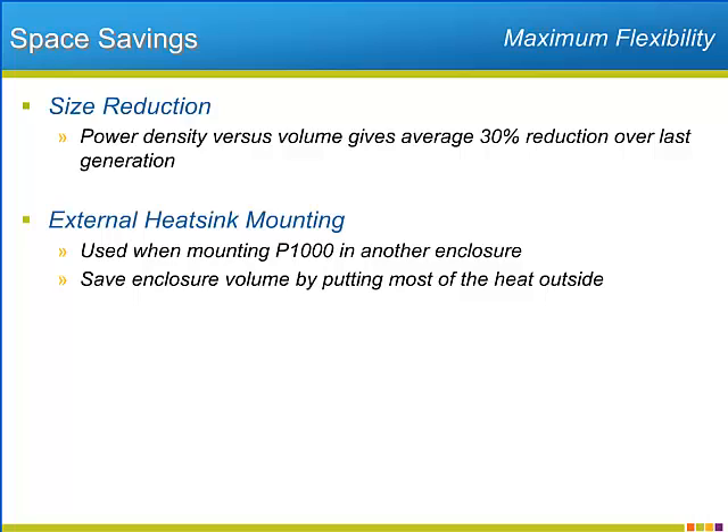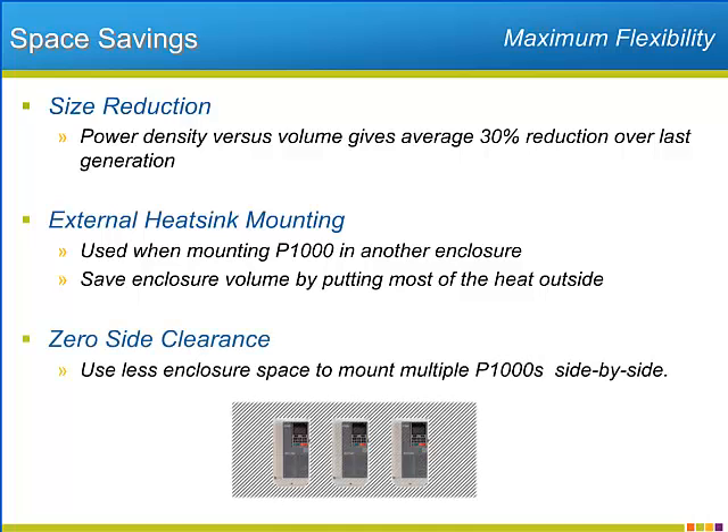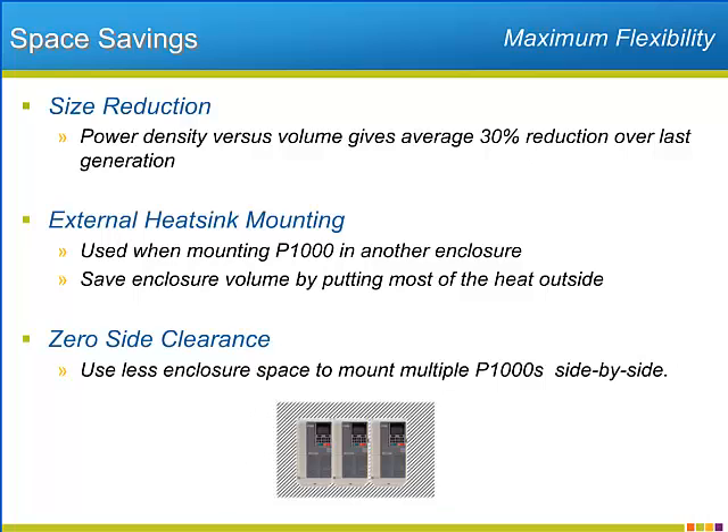The P1000 allows for mounting the heatsink portion of the drive outside of the enclosure the drive is installed in. By putting the hottest part of the drive outside of the enclosure, the size of the enclosure necessary for handling the generated heat of the component shrinks appreciably. Finally, the P1000 allows for side-by-side mounting of multiple drives with a modest derating. The side-by-side mounting again saves on the enclosure size necessary for the installation.